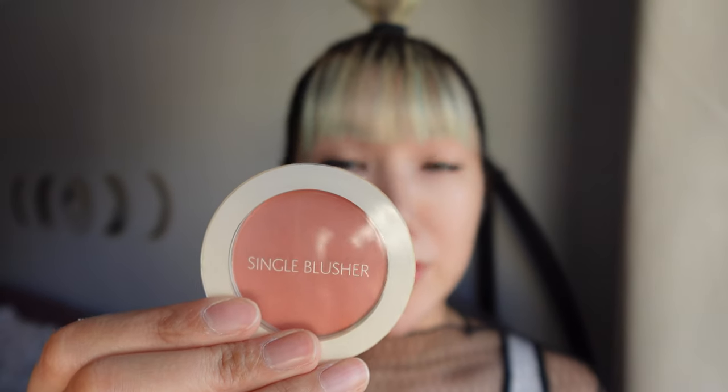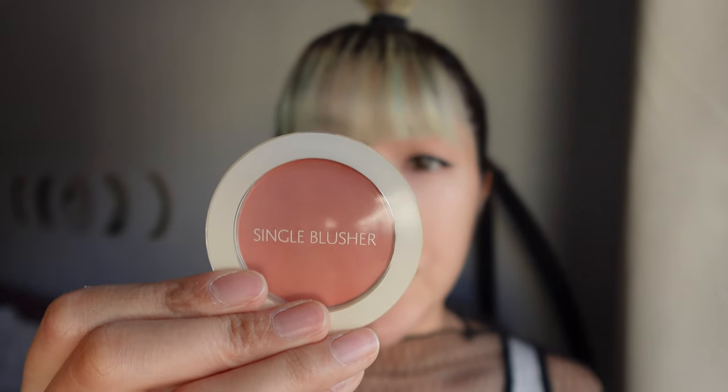I apologize if I'm mispronouncing this — Samo Single Blusher. This is in shade Baby Coral. I haven't tried it out yet because I need a blush brush, but once I get it I'll definitely try this out and see how it looks.